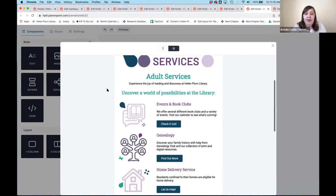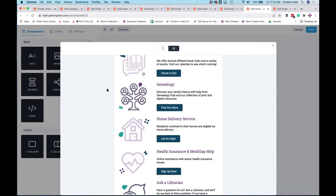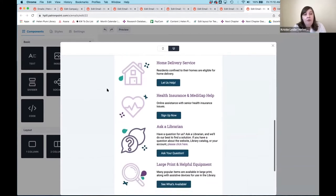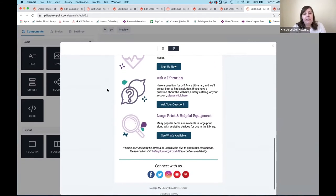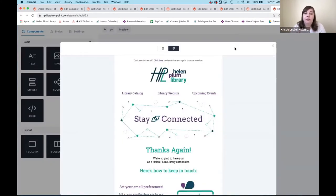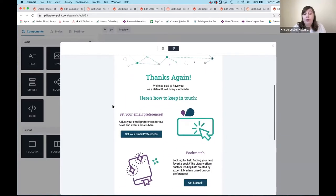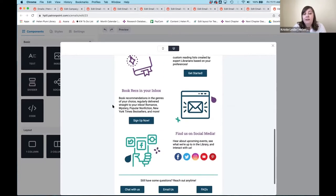This is our senior group email, and we keyed into genealogy, which is much more popular in our community for seniors. Home delivery is available for that group, and the Medigap help. Then the last email closes out with 'we want to hear from you' — let us know your email preferences and keep in touch on social media.